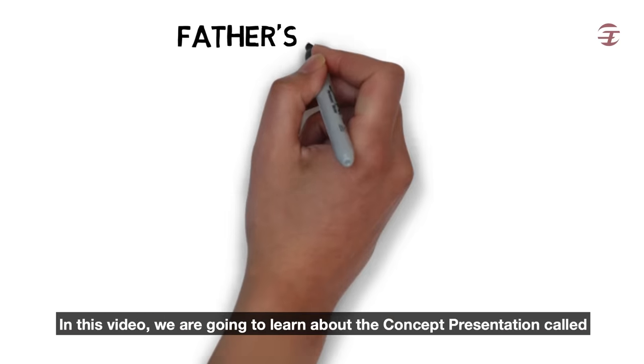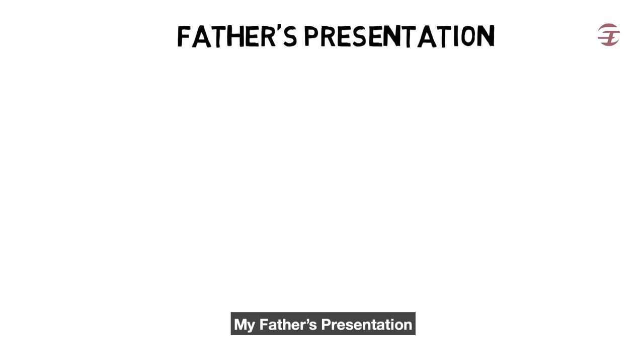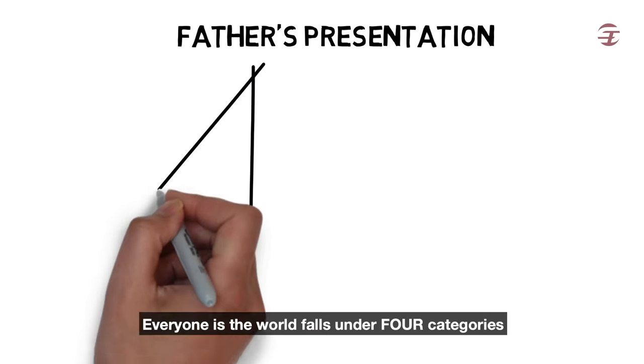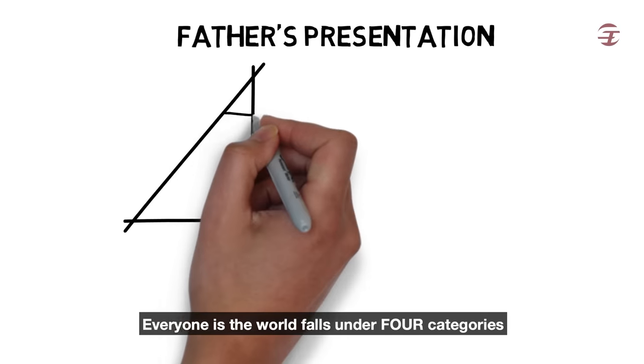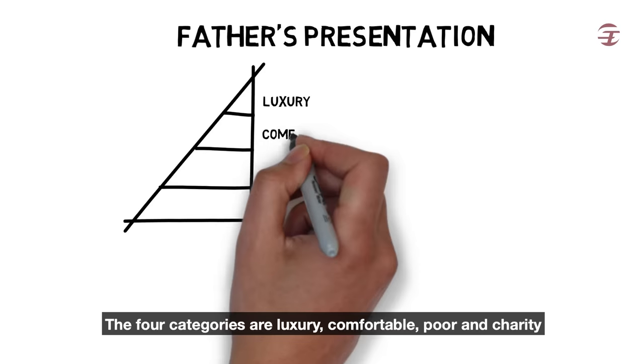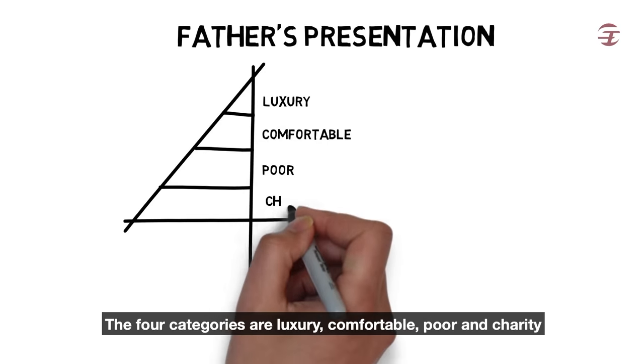In this video, we are going to learn about the concept presentation called my father's presentation. Everyone in the world falls under four categories: luxury, comfortable, poor, and charity.